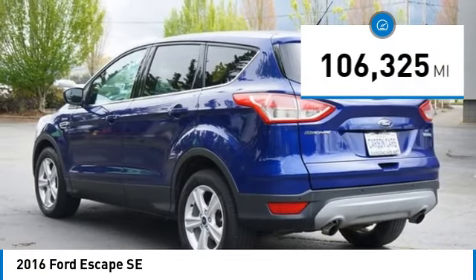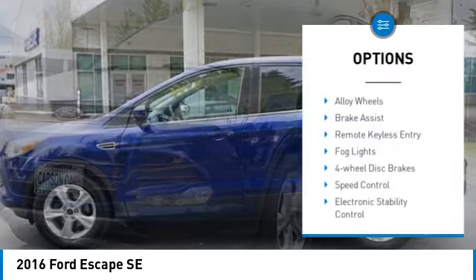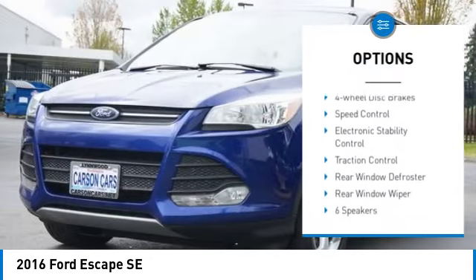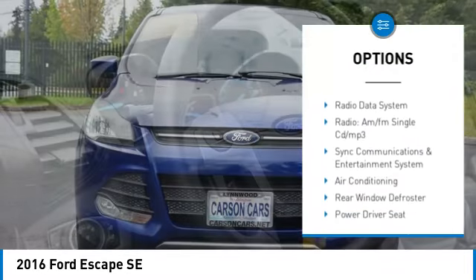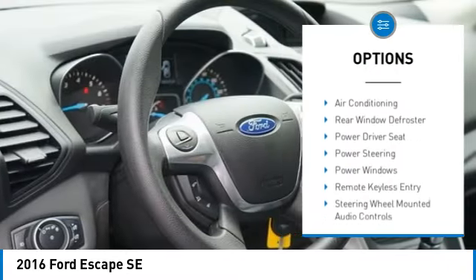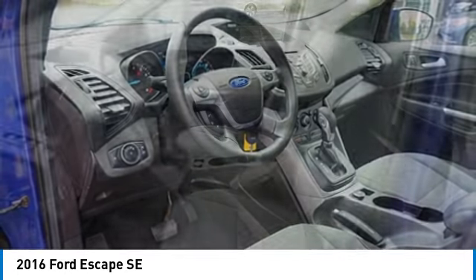This vehicle has less than 110,000 miles. Here are some of this vehicle's great options: alloy wheels, brake assist, remote keyless entry, fog lights, four-wheel disc brakes, speed control, electronic stability control, traction control, rear window defroster, rear window wiper.